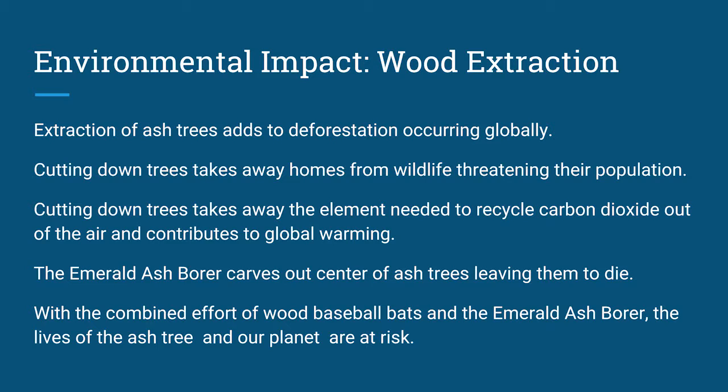The emerald ash borer carves at the center of ash trees, leaving them to die, so that's another hazard to the environment. With us using the wood for baseball bats and the emerald ash borer carving out holes in the trees, the ash tree and our planet are at risk.